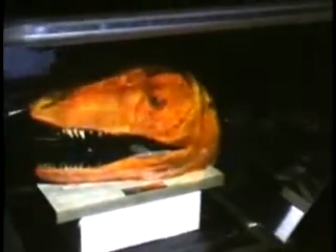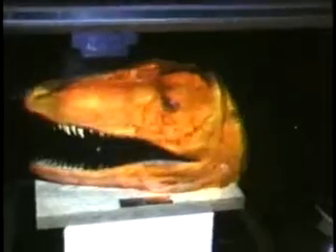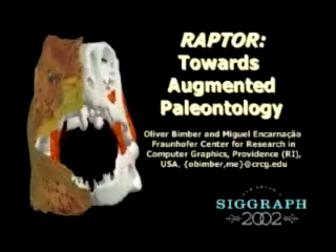Here we show how the skull can be augmented with a virtual skin. Our future work includes the integration of other rendering techniques, such as animations and volume rendering, to better meet a variety of application demands in a new area that we refer to as augmented paleontology.